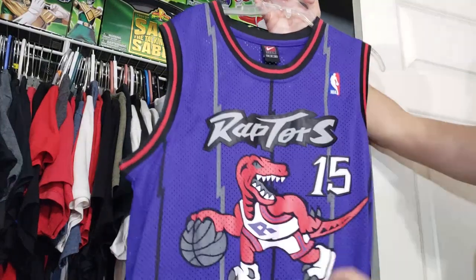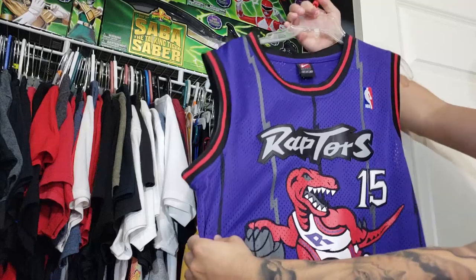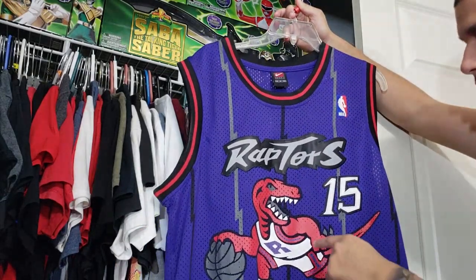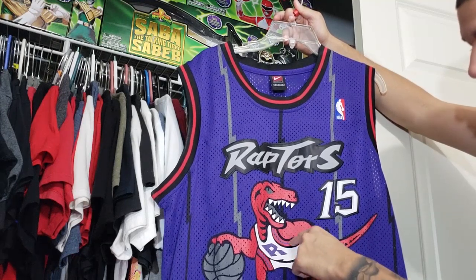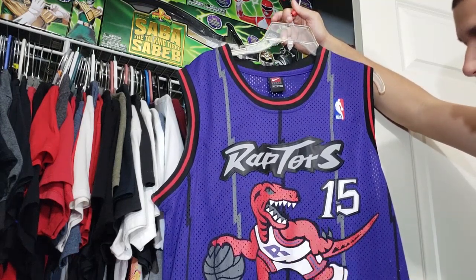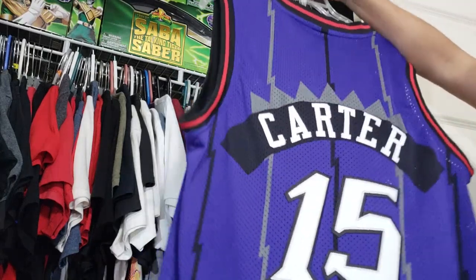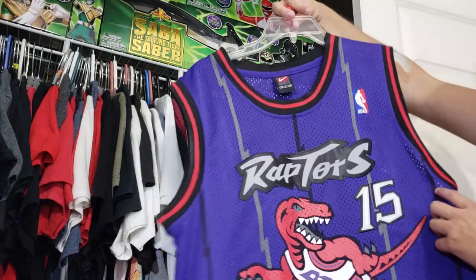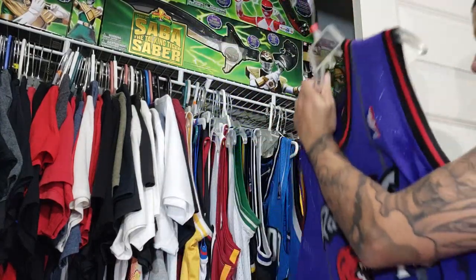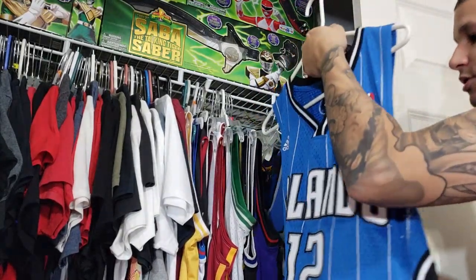I have a Vince Carter jersey I got from eBay — this is a knockoff. You can tell because the colors are inverted: the purple stripes are supposed to be red and the red stripes are supposed to be purple, and the gray is a bit darker. I got it for about 20 dollars. I don't really wear it much but I thought it was cool to have. It's my only knockoff jersey.